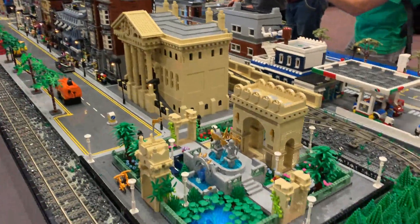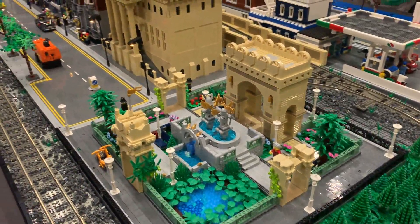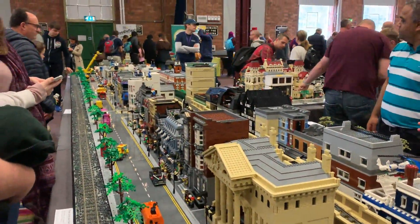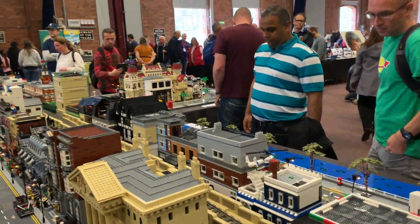I'm Simon Kennedy from Brickish and I'm going to show you around this year's collaborative build. It was a build of about 30 people involved, whether they were just building cars, putting in minifigs, building landscapes, putting in buildings. About four of us pulled together most of the roads, junctions, layout, trees, and then a lot of people were involved with bringing buildings.